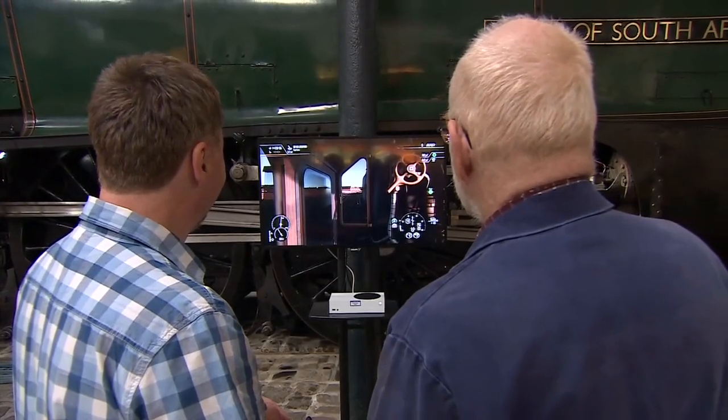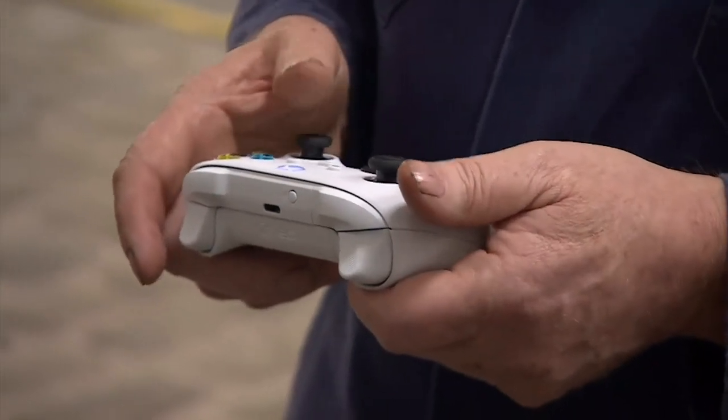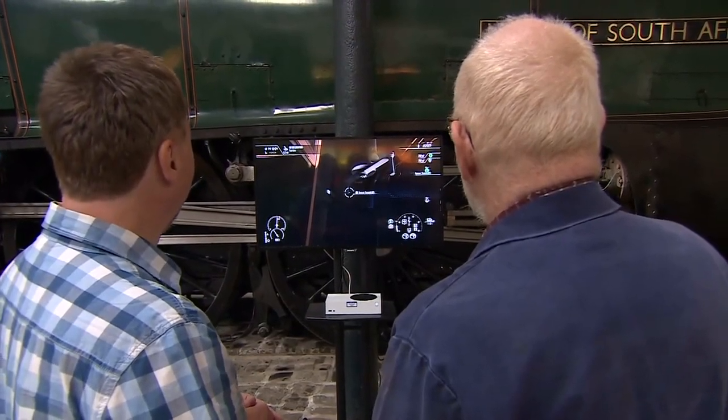You can always turn the sound up if you want. You can't do that on a real engine. Oh yes you can — it's the regulator, it's called the volume control.